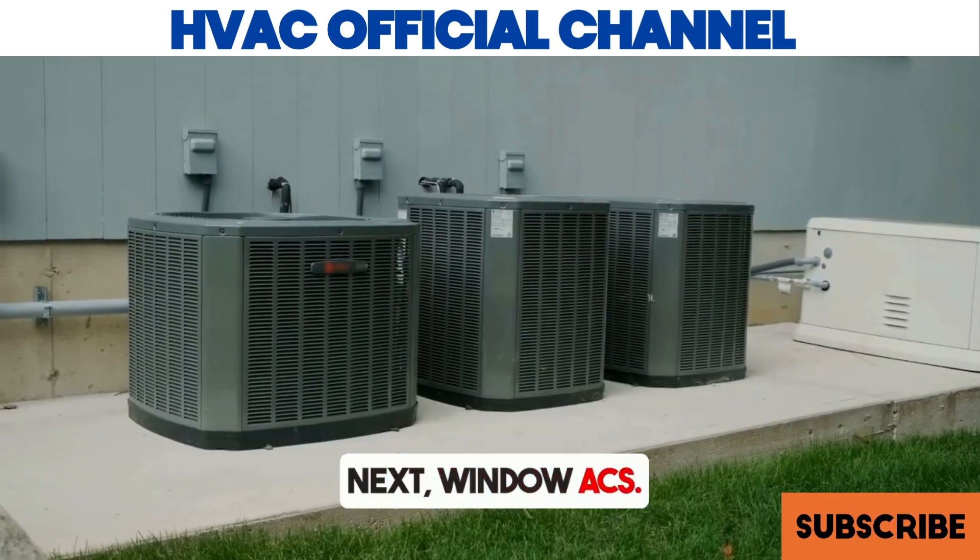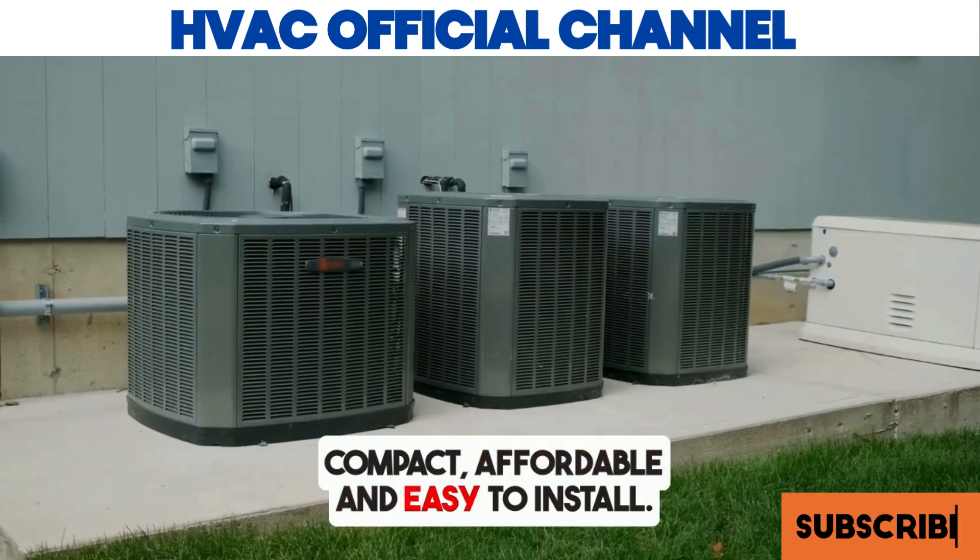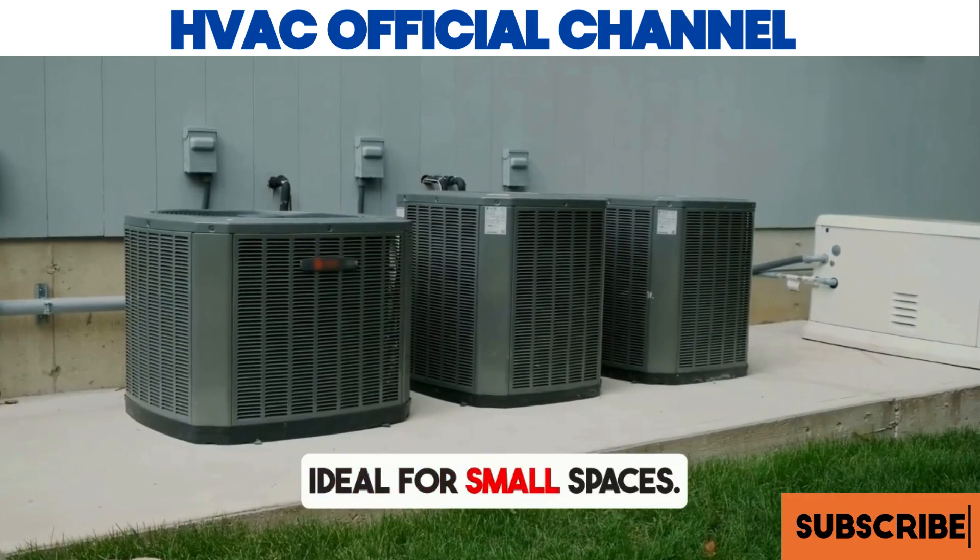Next, window ACs. Compact, affordable, and easy to install — ideal for small spaces.